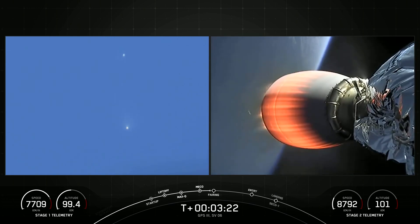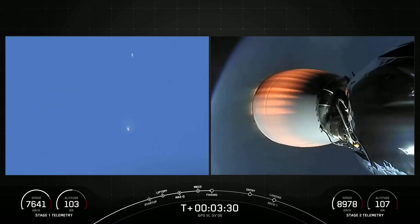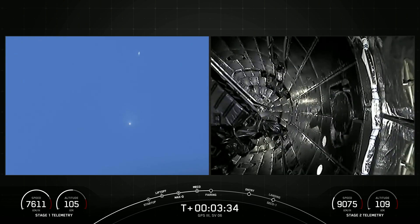So the first stage is still coasting upward. It has not yet reached its apogee. Once it does, it will then come back down to Earth and begin its journey to our drone ship, A Shortfall of Gravitas.